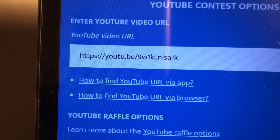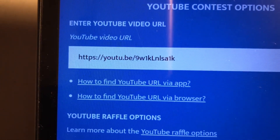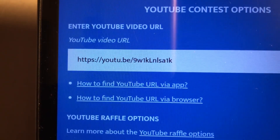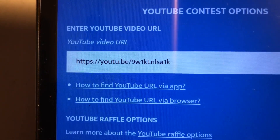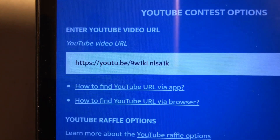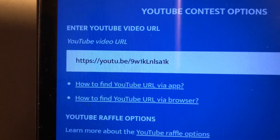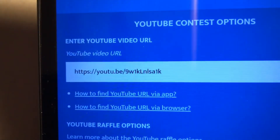Hi everyone, this is Cindy at Lulu's Treasure Trove. Hope everyone's had a great day. This is the second winner announcement for the pompadoodle yarn tutorial hidden giveaway. I did say there would be two winners and I have already posted the first winner.